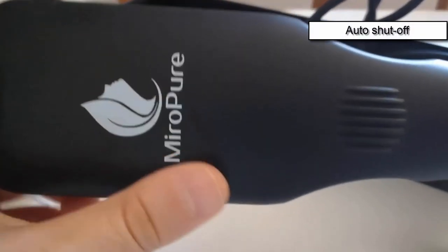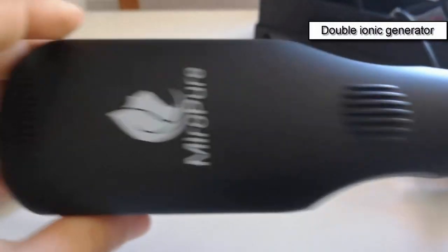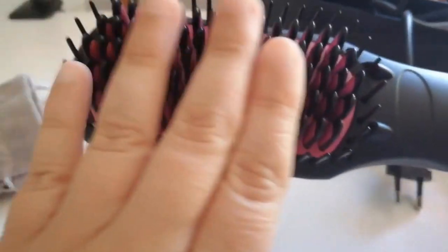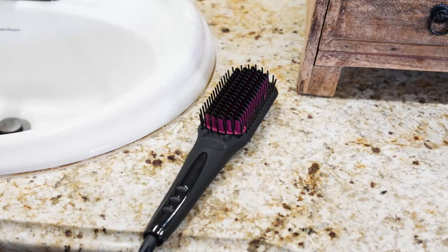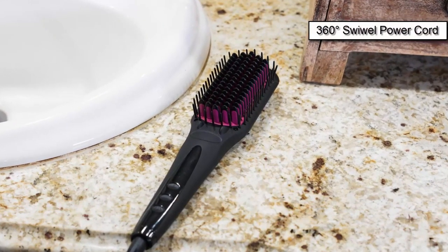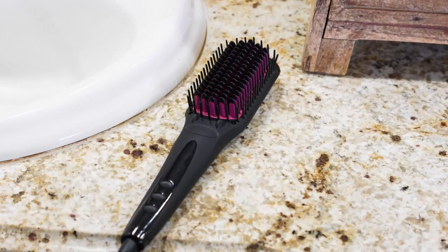The auto shut off feature disables the brush after 60 minutes of inactivity. With a double ionic generator, Mirror Pure 2-in-1 gives your hair a smooth, silky, and natural look — it seals the hair cuticles, reducing split ends and knotting. Now you can get silky-looking smooth hair instead of a flat, burnt look. Mirror Pure is so simple to operate, and the 360-degree swivel power cord adds even more convenience.